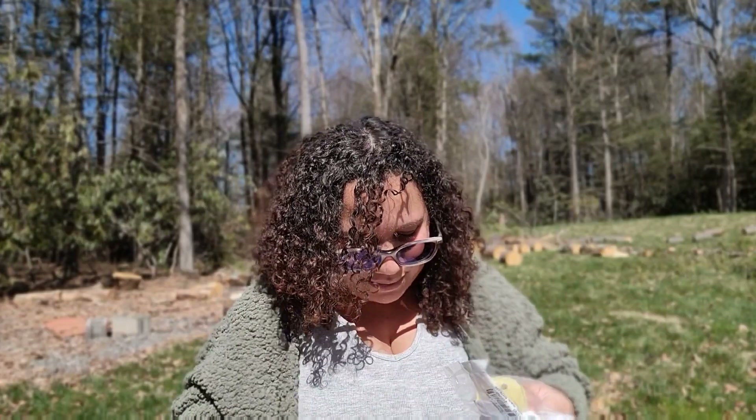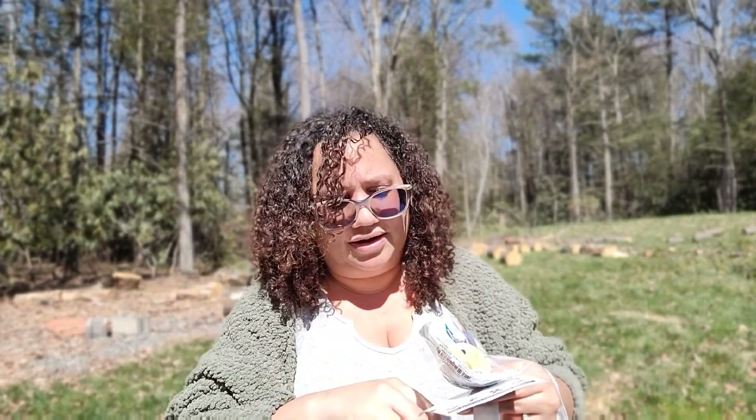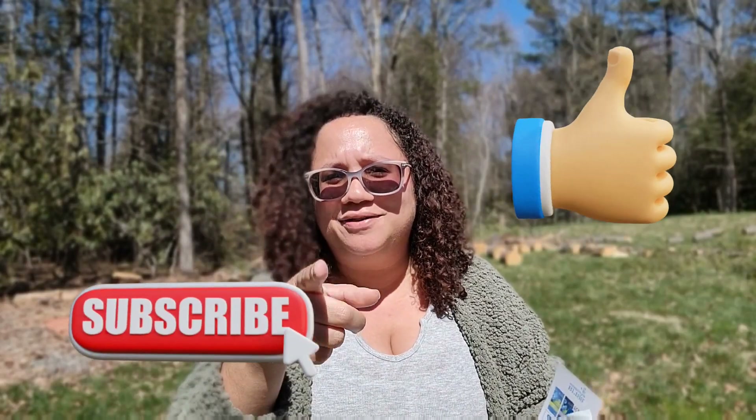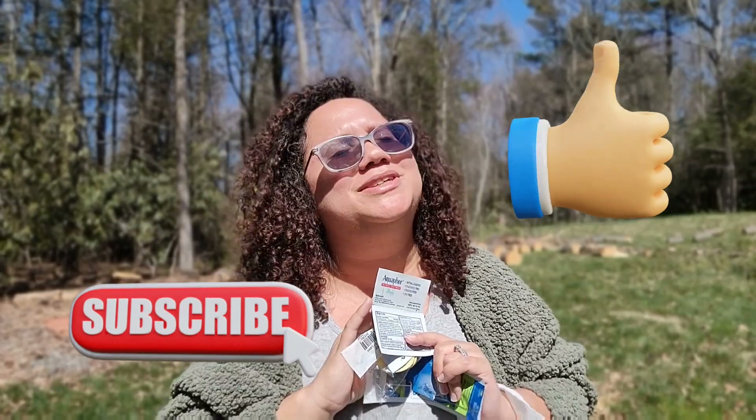Last but not least, they sent some Aquaphor — and that was everything in my bag! Thank you guys so much for watching. One of my kids is crying so I have to go. Let me know in the comments which products were your favorites from this video, and as always, please like, subscribe, and share. Have a good day, afternoon, or evening — whatever time you're watching — and please stay safe out there. Bye!